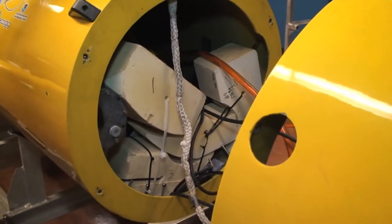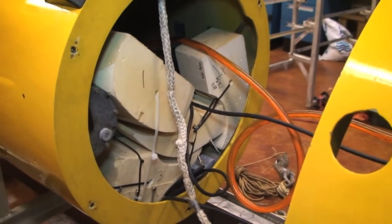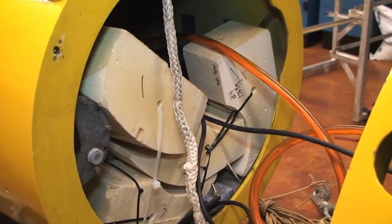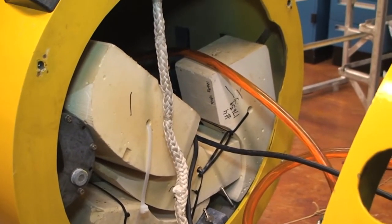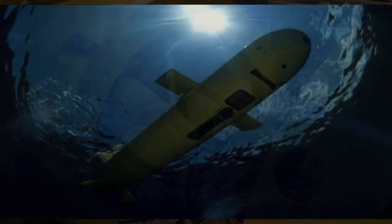This material is called syntactic foam — it's flotation used in the vehicle. It's much harder than what you'd traditionally think of as foam, yet it still floats. The reason for the rigid structure is that it must withstand pressures down to 2,000 meters.